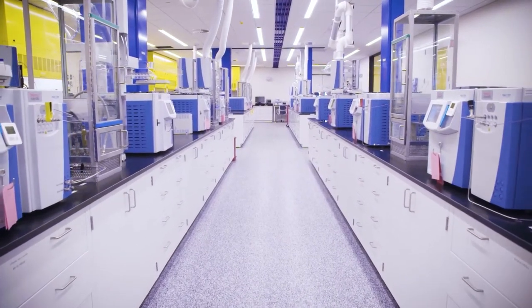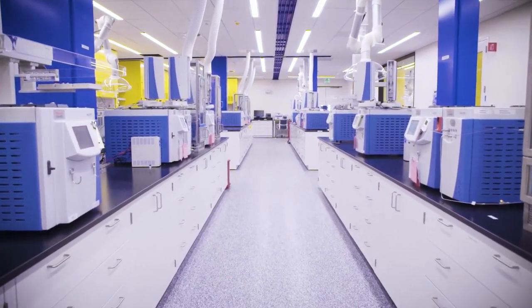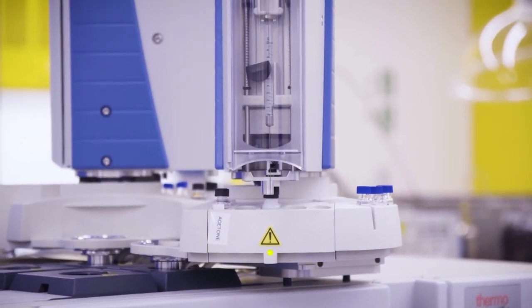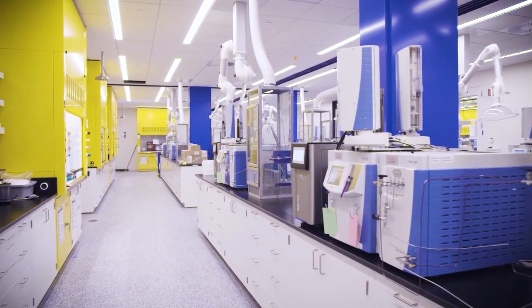We recommended a few times placing instrumentation in certain areas as opposed to where they originally planned, just because it created better workflow and actually helped with installation as well. One of the lead technical supervisors doesn't even refer to me as a vendor now — they refer to me as actually a part of the team. I'm welcome to a lot of their morning meetings when I'm on site. It's all about customer intimacy, understanding what they're going through — I've been there before, and here are solutions that Thermo Fisher has to alleviate the pain points I know you'll experience.